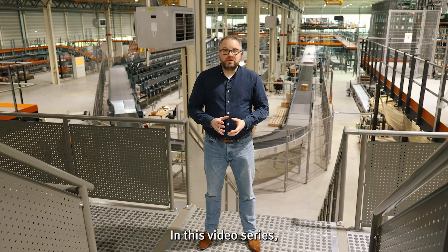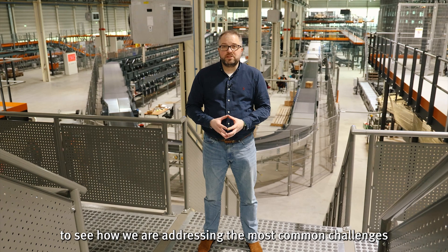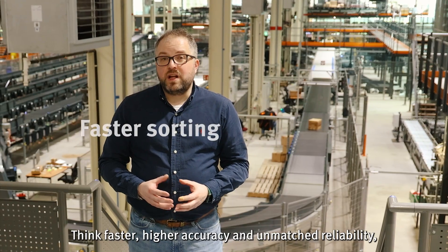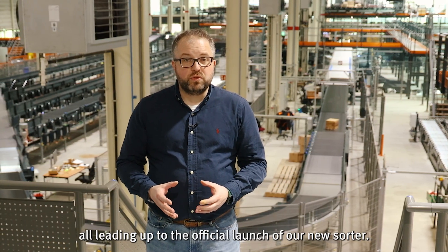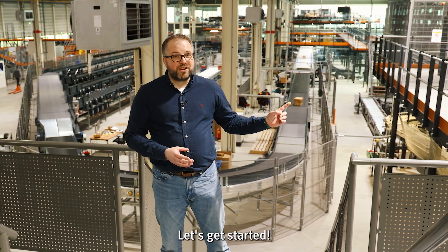In this video series we'll bring you backstage to see how we are addressing the most common challenges with today's sorting technologies. Think faster, higher accuracy and unmatched reliability — all leading up to the official launch of our new sorter. Are you ready to see the future of parcel sortation? Let's get started.